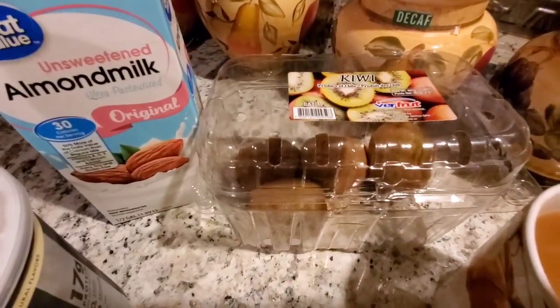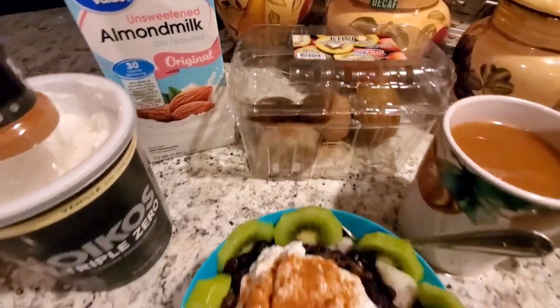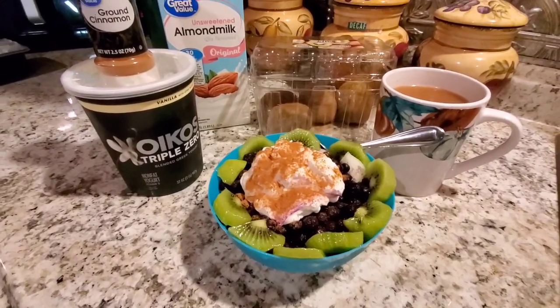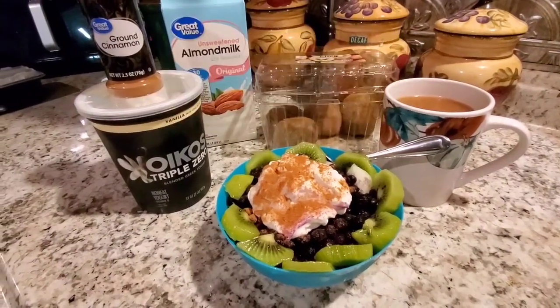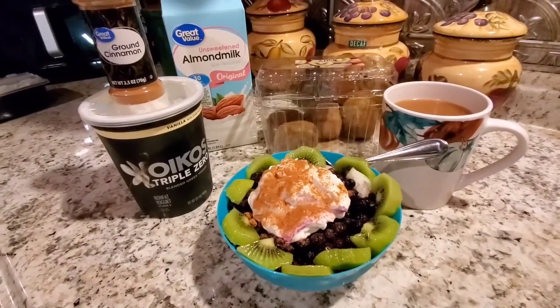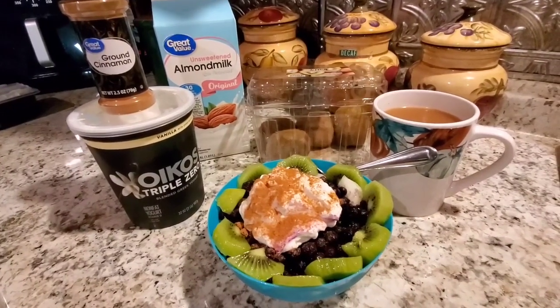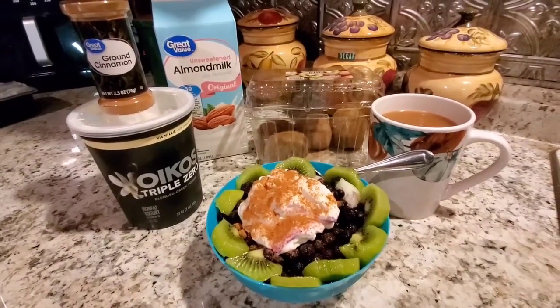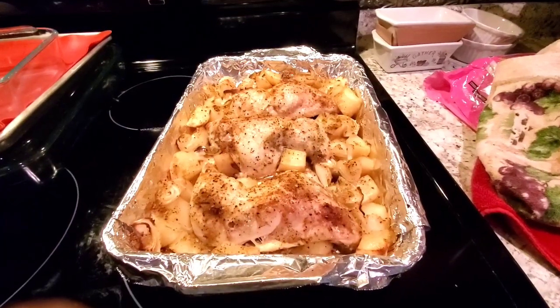As per Dr. Lee, one a day keeps bad things away — I'll plug in that information about the value of eating a kiwi according to Dr. Lee for you to see. I'm having a cup of creme brulee flavored coffee, which I'm really enjoying — I got it at Walmart. And that's it for now.